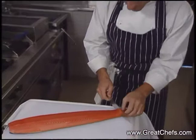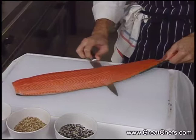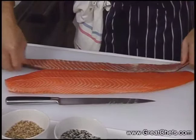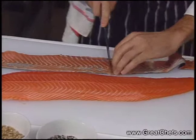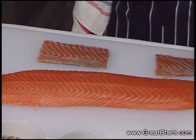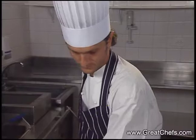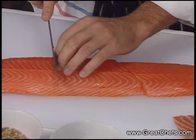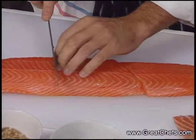First, I will take out the skin, and I go to reserve one part for the final dish. One side of the filet will be coated with coriander, mustard, and sesame seeds.